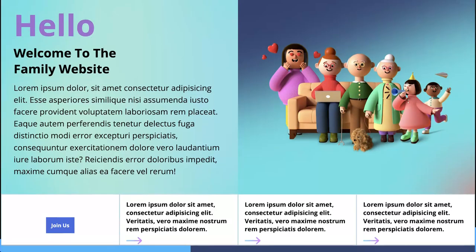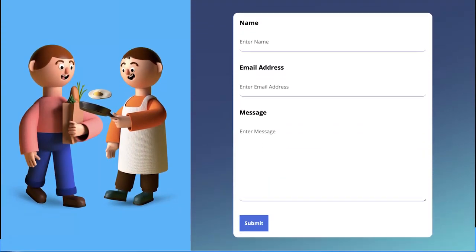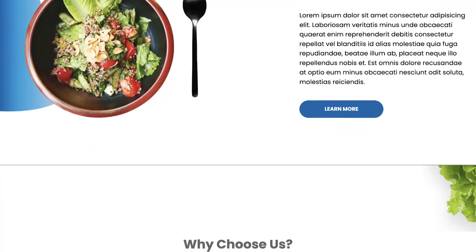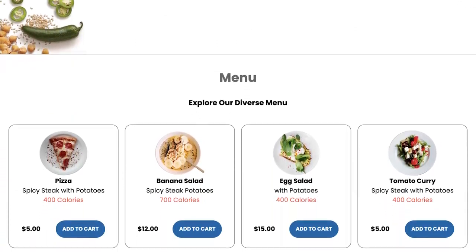Then we are going to go ahead and build two very responsive websites — one is the family project, in which we are going to build a website to showcase a family. Then we are going to go forward and build a restaurant website. This one is a massive project — it contains a lot of different sections. We are going to use everything we learned from the beginning, including flexbox and CSS grid, to build this very good-looking, modern, amazing website.